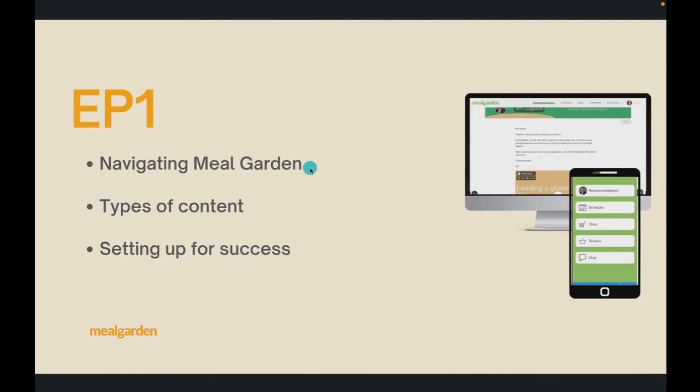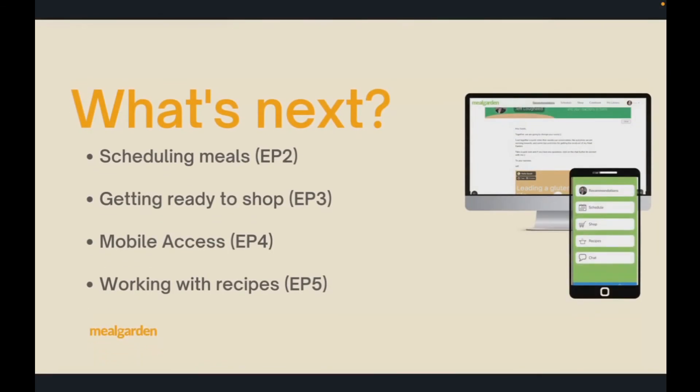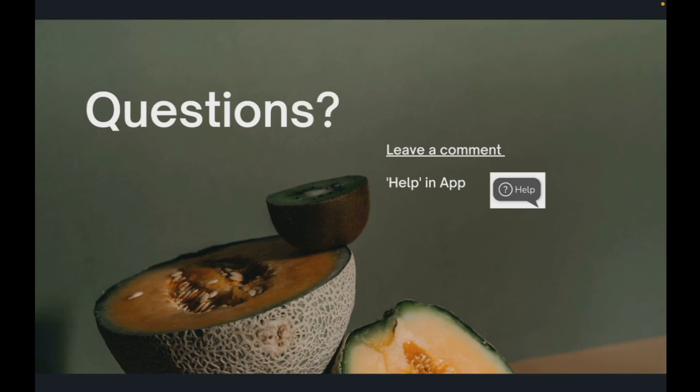To recap: we looked at navigating Meal Garden, covered the types of content, and made sure you're set up for success. What's next? There are four other videos — each about five minutes long — covering scheduling meals, shopping, using the mobile app, and working with recipes. If you have any questions you can leave a comment, or click Help in the app to reach me or my staff. Thanks for watching, and congratulations on starting your journey to healthier, better lives — I wish you all the success!